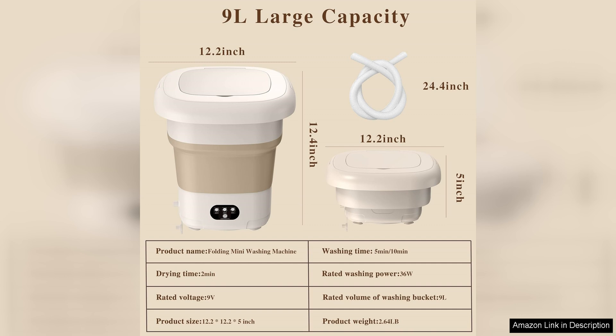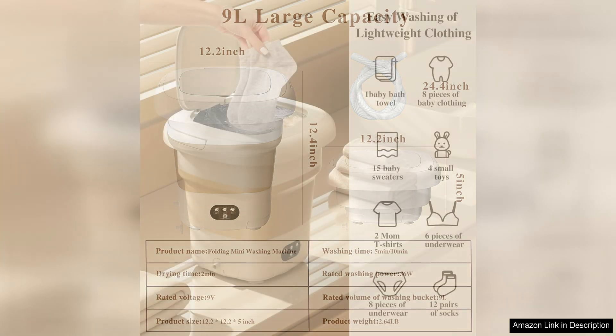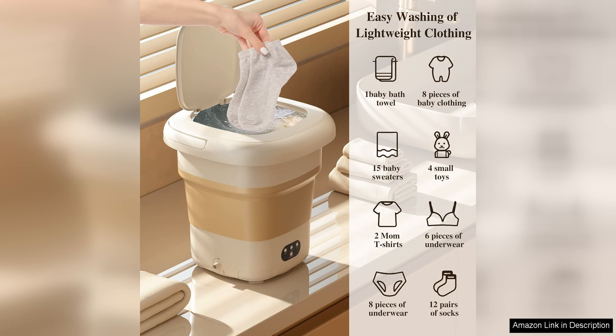One of the standout features of this portable washing machine is its compact size, making it ideal for small living spaces such as apartments, dorm rooms, or RVs. Despite its small size, the Fovex Saivaio Mini Washer is powerful and gets the job done effectively.